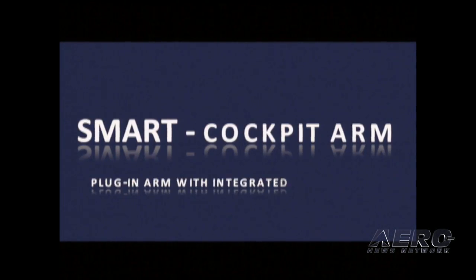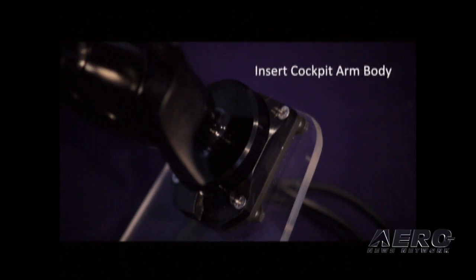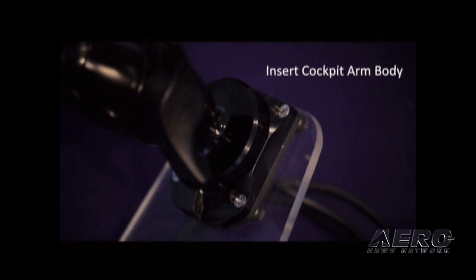Here is a demonstration video of the smart cockpit arm, which is an innovative and stylized product. The arm inserts or plugs into the smart receptacle which is located in the cockpit. The arm can be removed for takeoff or landing and is stowable.